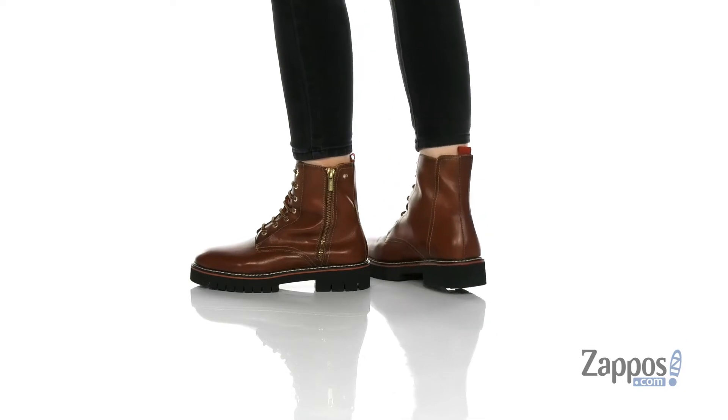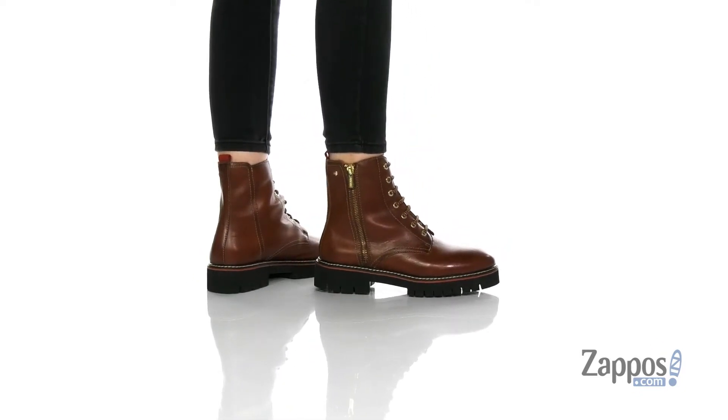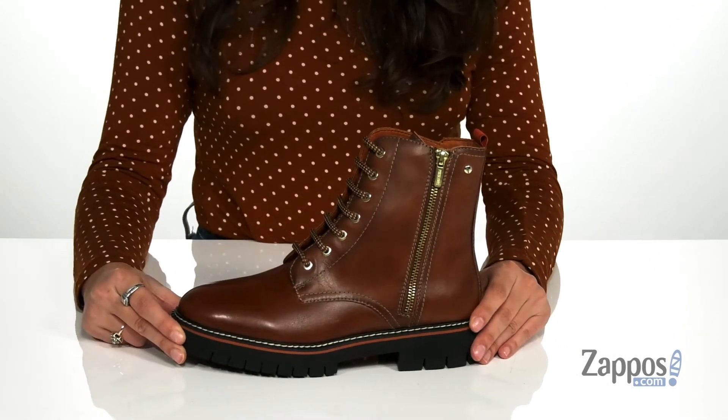These versatile boots would make the perfect staple to anyone's closet. They're crafted with a smooth leather upper and they're available in a variety of colorways. They feature a lightweight design so you can stomp around with ease.